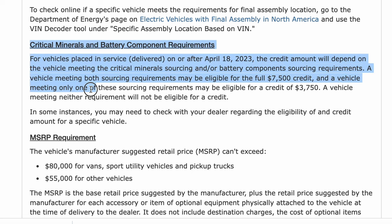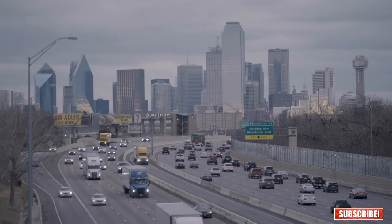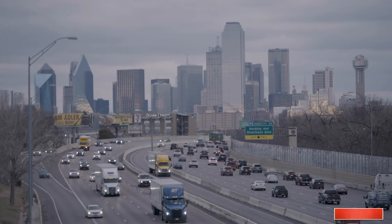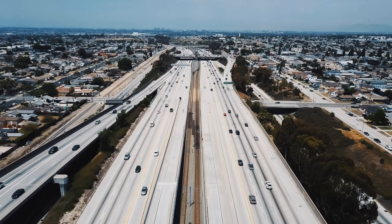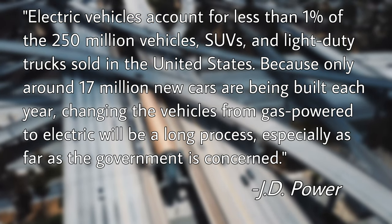In fact, the revised federal tax credit considers some of those aspects before issuing you the max amount of $7,500. I would say that those are the main two reasons why more and more people are opting to go fully electric. And despite the interest in EVs, JD Power estimates that out of the 250 million vehicles on the road today in the United States, only 1% are electric.